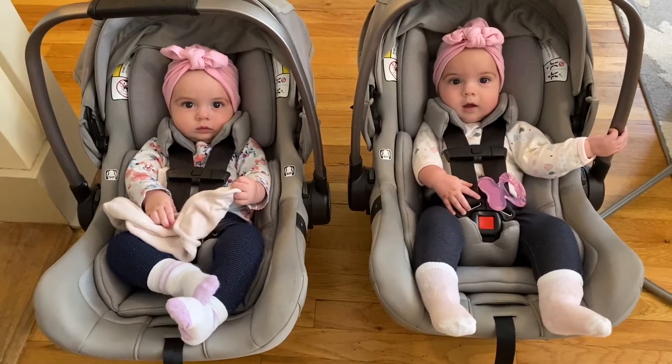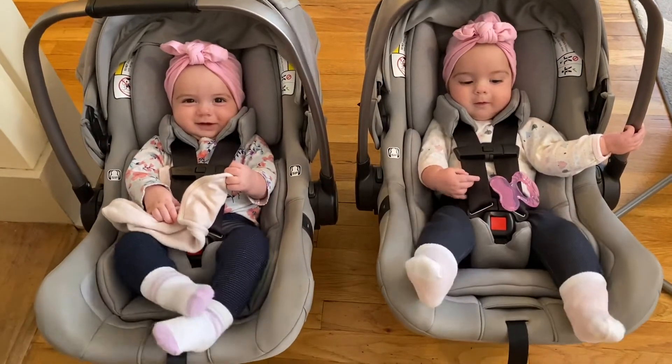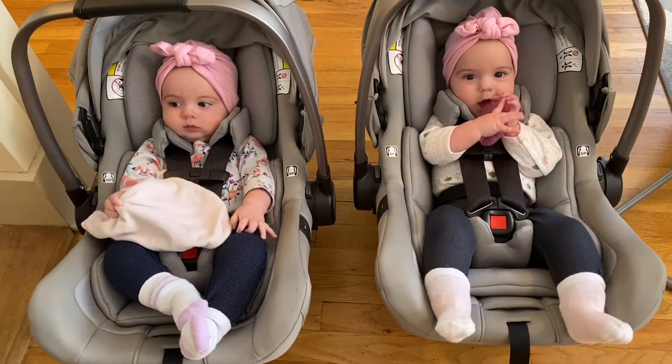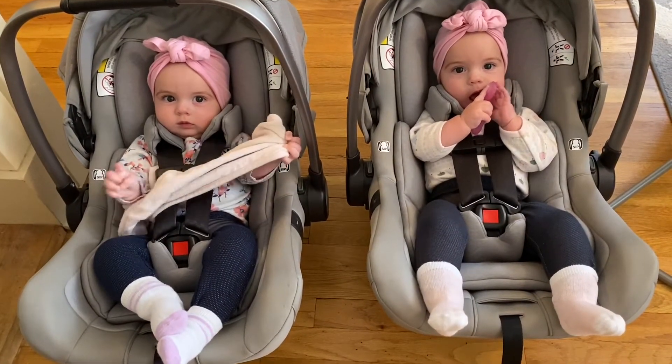Are you girls ready? We're going to go shopping. We're going to get you some new clothes, some stuff that's a little bigger. Some nine-month clothing.